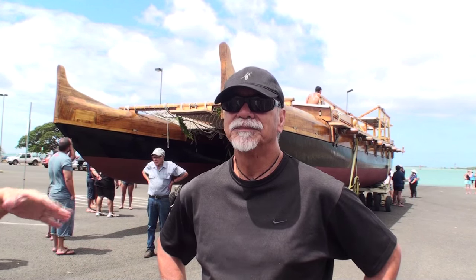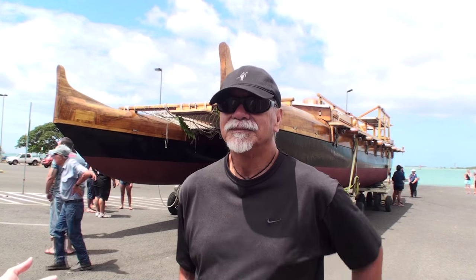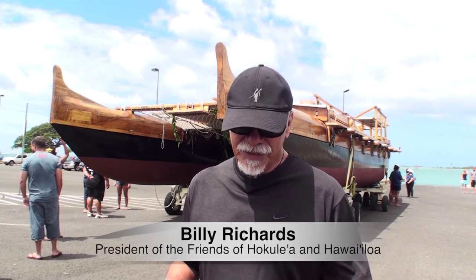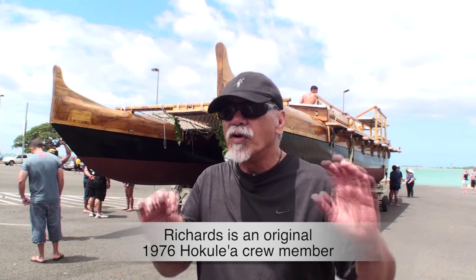Hawaii Loa has been in the water inside of the last year. What is the difference between the last time it was in the water and now? The first time we launched the canoe it was just to get it in the water because it hadn't been in the water for almost 11 years — to get it in, get the feel for the canoe as it's in the water, how it floats, where the waterline should be.